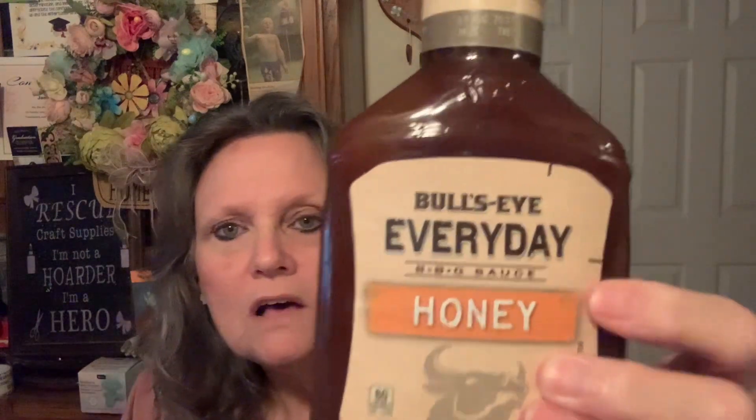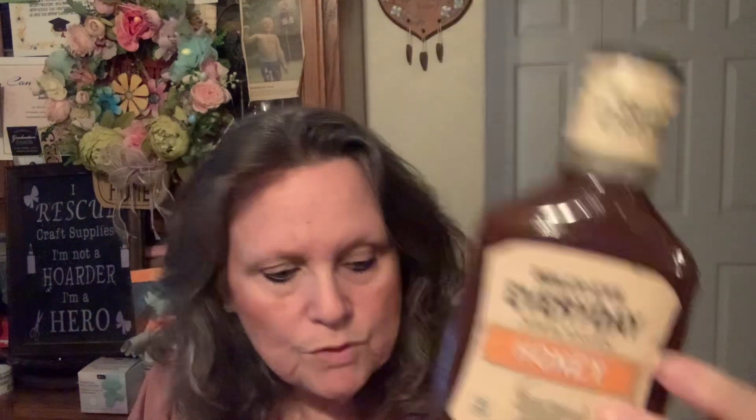Here's another thing of Toast-ems — these are the chocolate fudge. And I did pick up some Bullseye Everyday barbecue sauce, the honey brand, for the wings.